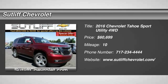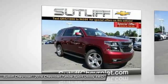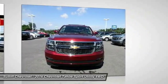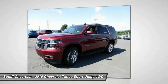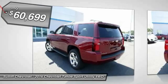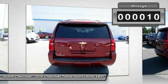2016 Tahoe. The Tahoe has been the best-selling sports utility vehicle, accounting annually for more than 25% of all full-size SUV registrations in the United States, and is priced below $65,000. This vehicle has less than 100 miles.